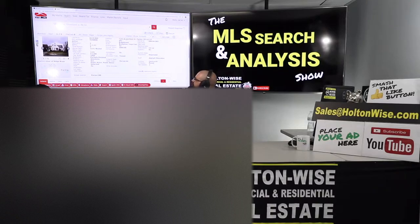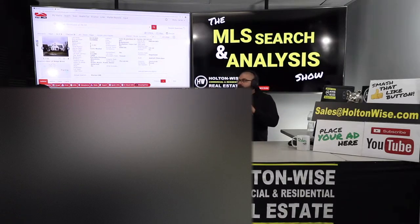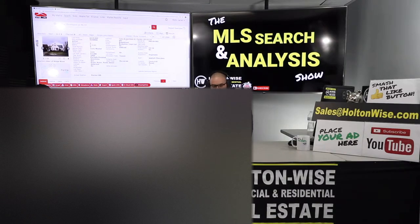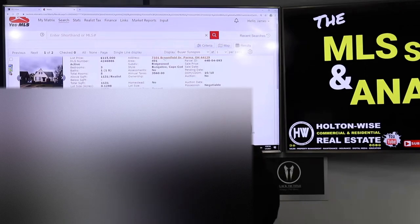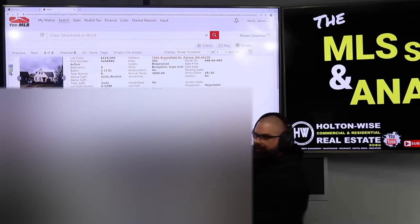This property is one that I'm going to help my real estate investor Lisa flip. Lisa, I was originally planning on doing four videos for you today — I already got you all four of those and sent them to you — but then I decided I had to do this one as well. 7101 Brownfield Drive, Parma, Ohio. It's been on the market for 10 days and it's listed at $115,000.